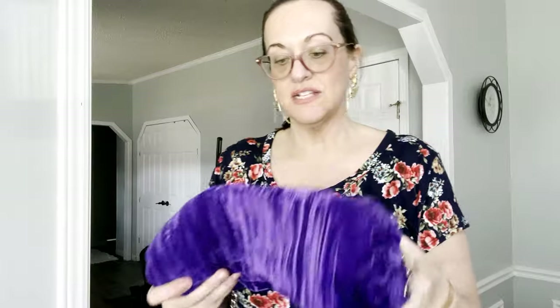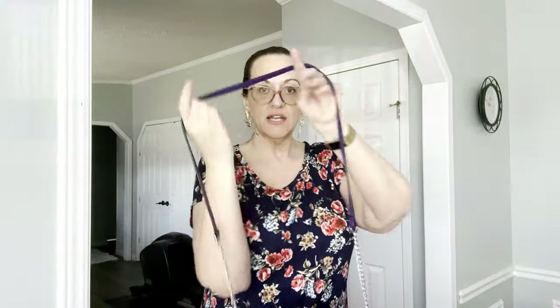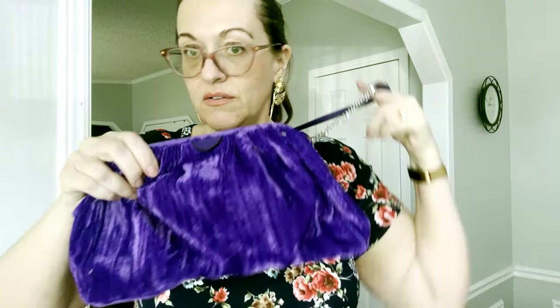Next we have this little pouch — it's a New Day, which is actually Target, but it's such a rich, pretty purple color and it is a crossbody bag. You open it up and there's the brand right there. It's a little pouch — I have one of these in blue, they're really cute. They are a knockoff for the Bottega pouch.